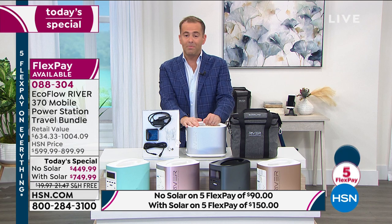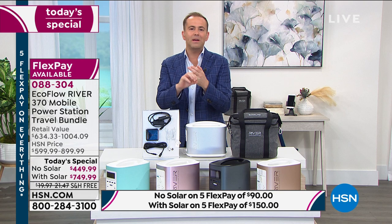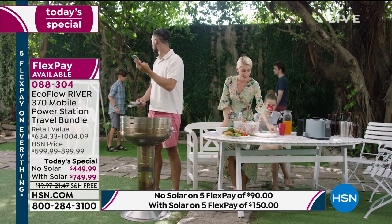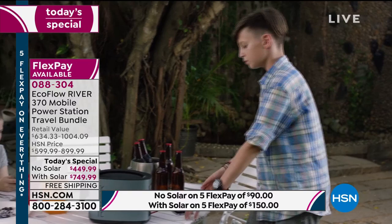We can talk about the desperately needed power situations, and also the easier times — like going to the beach, grilling outside, charging your phone, camping, fishing — knowing that you can have power wherever you are. HSN is working with EcoFlow to make this as affordable as possible — the lowest price we've ever had. Retail compare is anywhere from $634 to over $1,000.